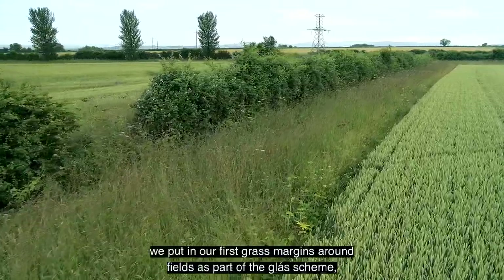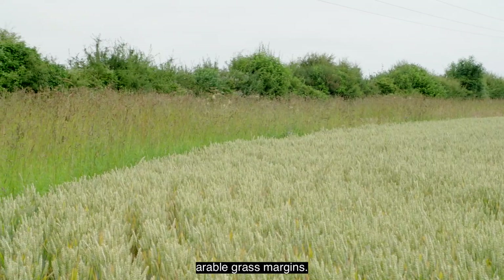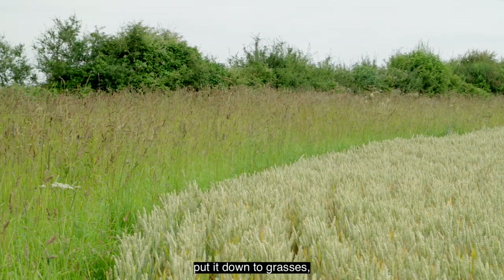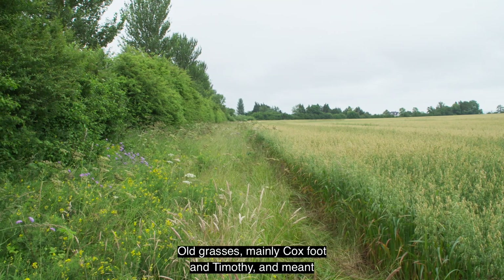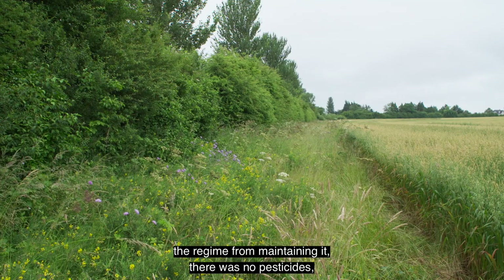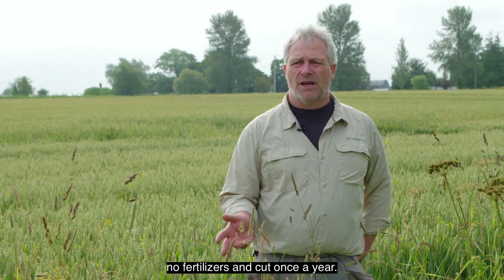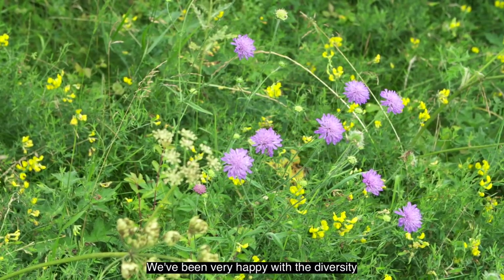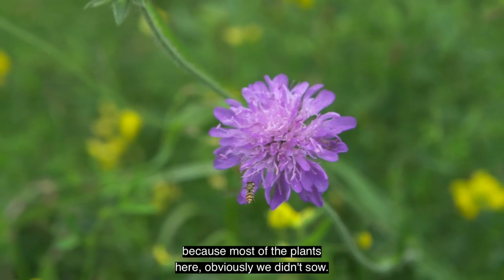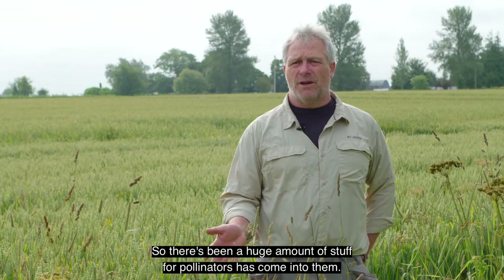Five years ago we put in our first grass margins around fields as part of the GLOSS scheme — it was called the arable grass margins. You could take between three and six meters of a margin around an arable field and put it down to grasses, mainly Cocksfoot and Timothy. The regime for maintaining it meant no pesticides, no fertilizers, and cut once a year. We've been very happy with the diversity that's come into these margins over the last five years. Most of the plants we obviously didn't sow, so there's been a huge amount of stuff for pollinators coming into them.